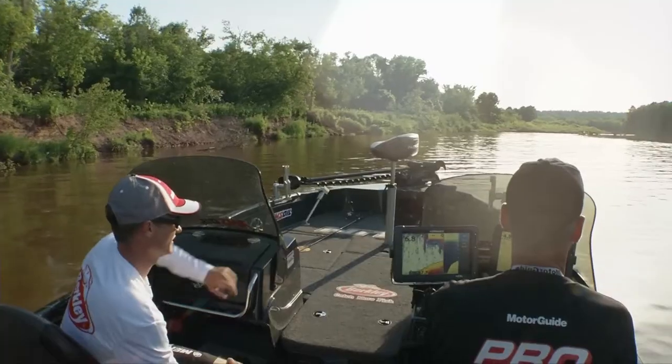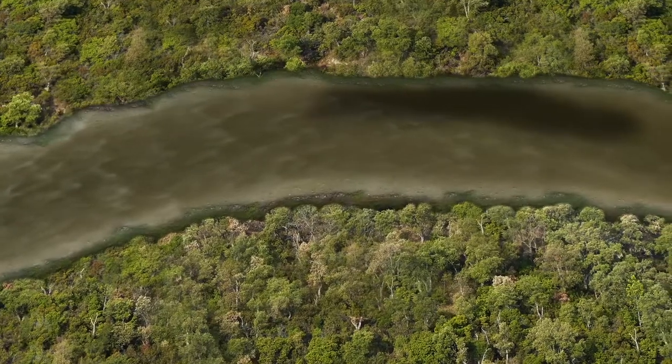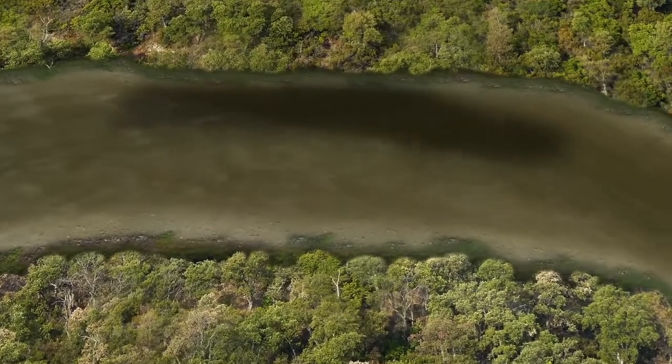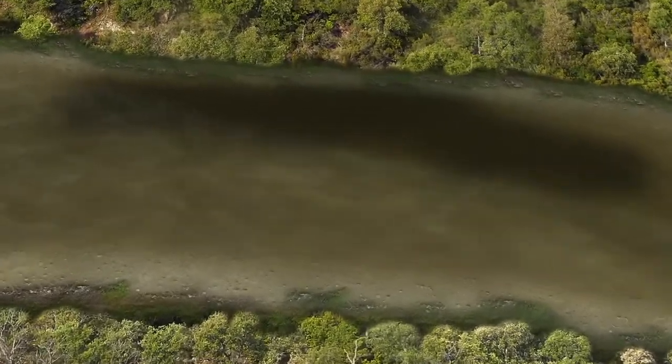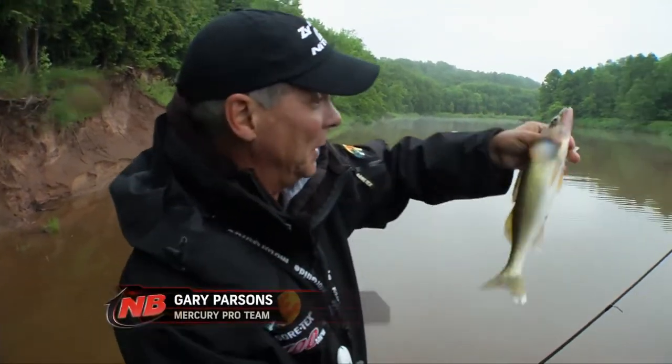When we've been fishing the river system, we've been using two main patterns. The first pattern is where the current carves out a deeper hole on the outside bends of the rivers. You're not looking at a lot of big fish in those spots. We've been catching a lot of smaller fish, 13 to 20-inch fish. We haven't got any of the big boys there.